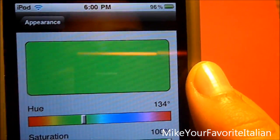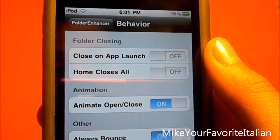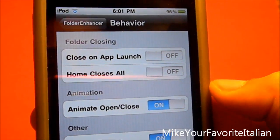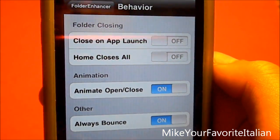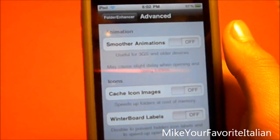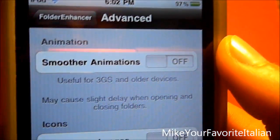Now as you can see the background is green. You can also change the border colors. You can close an app on launch, which means it will close the folder, and Home Closes All will close the folder too.